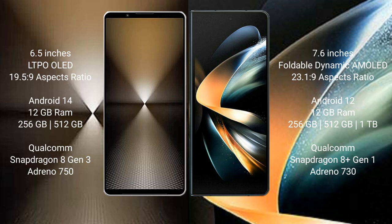Samsung Galaxy Z Fold 4 comes with 12GB RAM and 256GB, 512GB, or 1TB internal storage, and a Qualcomm Snapdragon 8 Gen 1 processor.